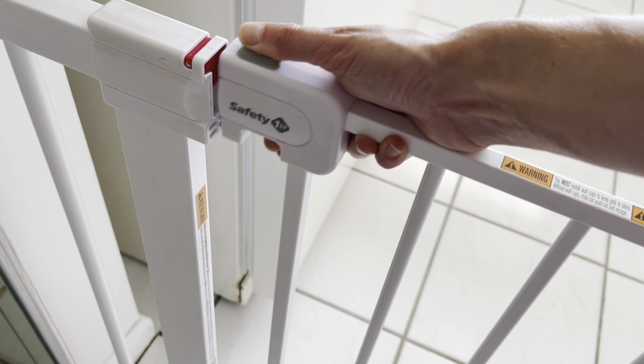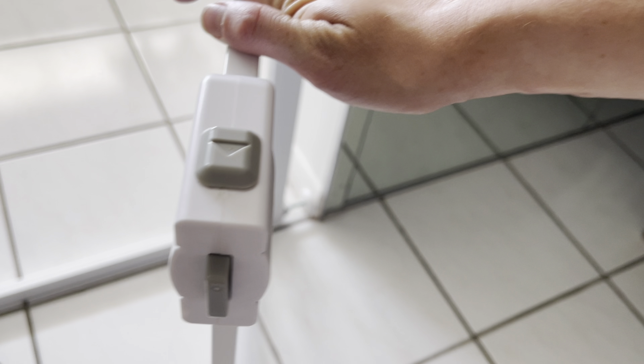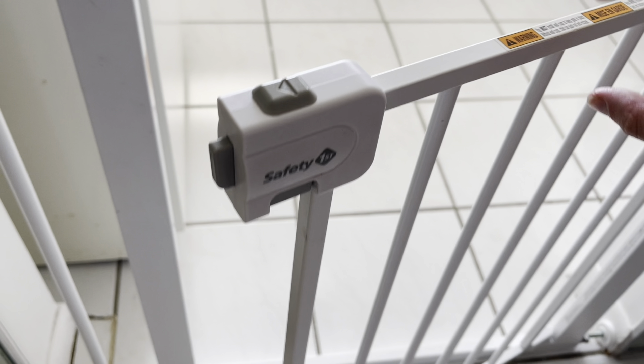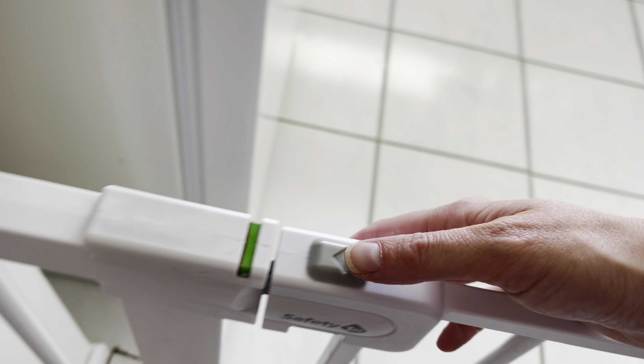Another feature I appreciate is the indicator, which changes from red to green to let you know when the gate is securely locked. It's these small details that give you peace of mind. Plus, the ability to easily remove the gate without having to uninstall the wall cups is fantastic for when you're hosting guests or your child has outgrown the need for it.